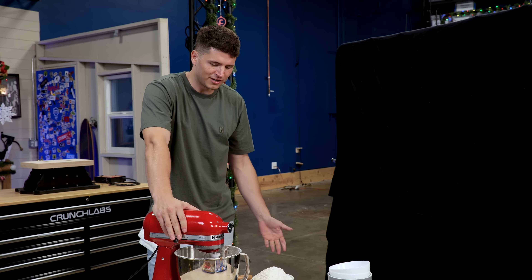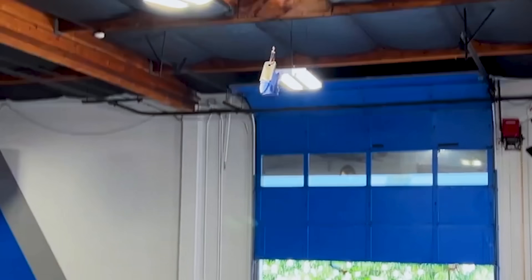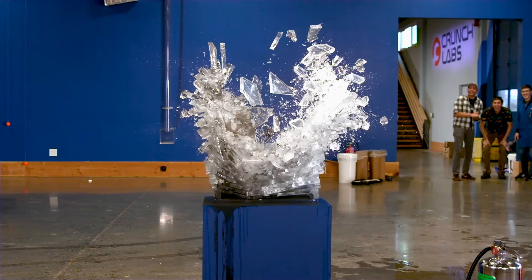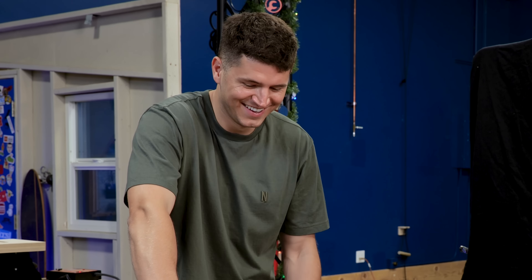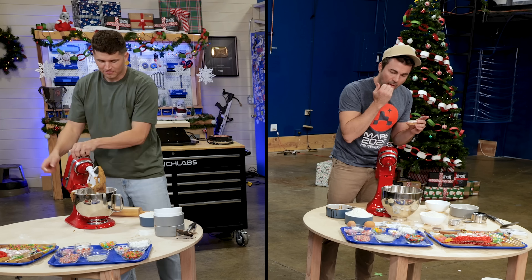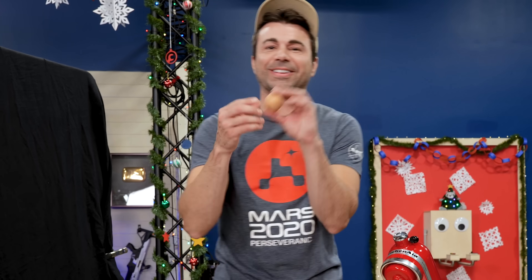Mark, why are we destroying our gingerbread houses? This place is called Crunch Labs — you're supposed to crunch stuff. I actually never thought about that. Me neither until this moment. I can't see where Mark is at right now, but I'm going to guess he's still adding in his wet ingredients. Thanks for the tip.